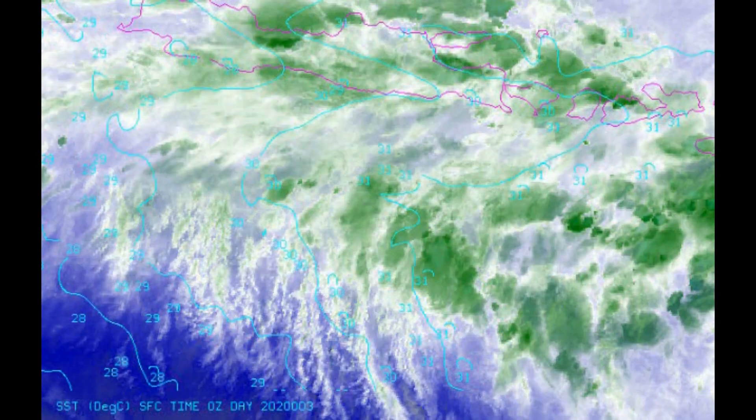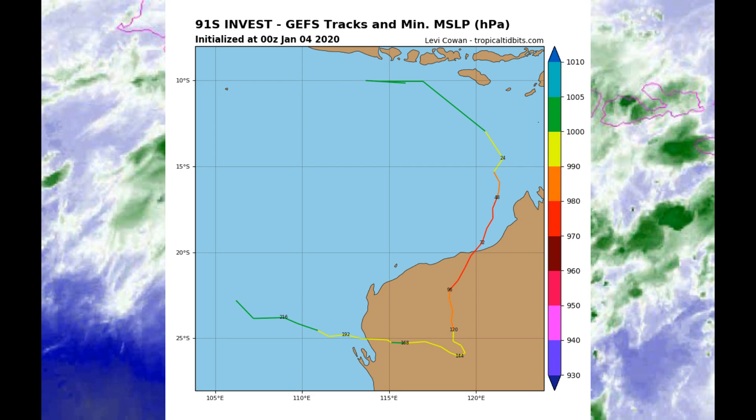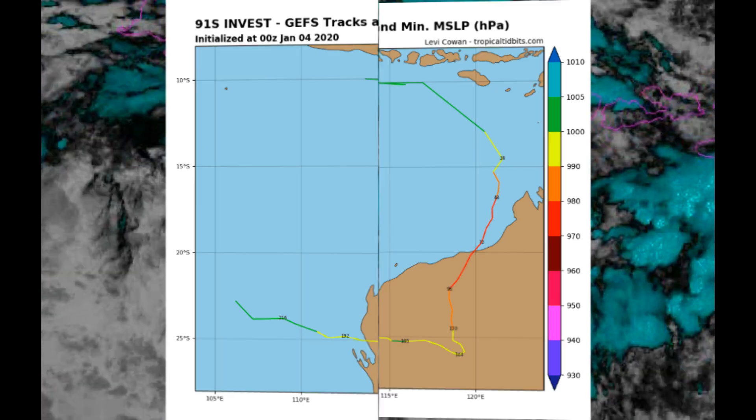Here's a look at the NOAA floaters. Sea surface temperature is very healthy at 31 degrees Celsius. Some models are also being reviewed.